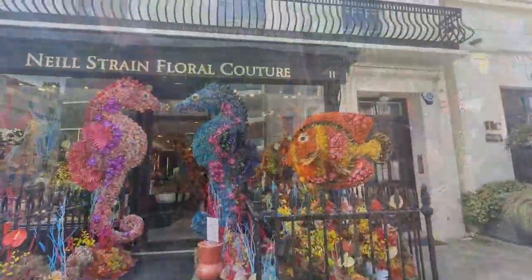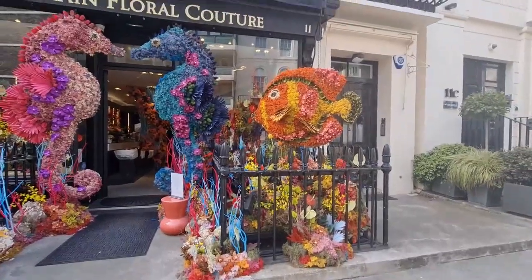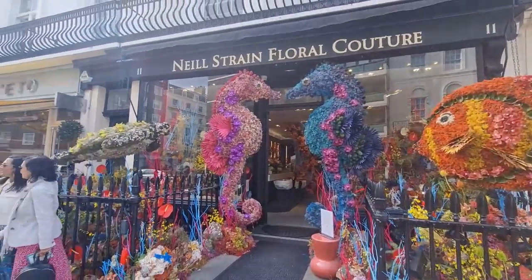And this is the famous Neil Strain in Belgravia. Well, I hope you enjoyed all those floral displays. Thank you so much for watching. Please subscribe to my channel and click the notification bell, and I'll let you know when the next one is on. I'll see you in the next video.